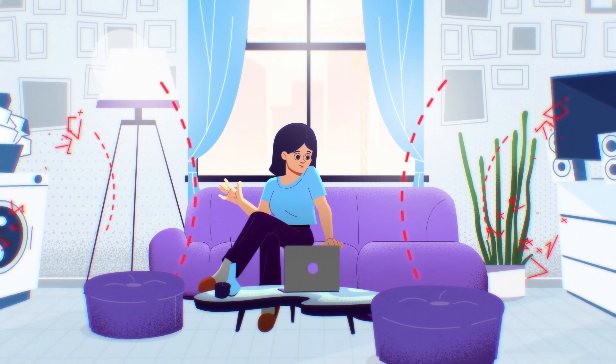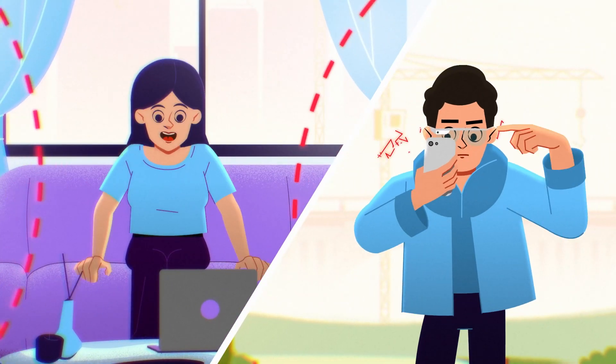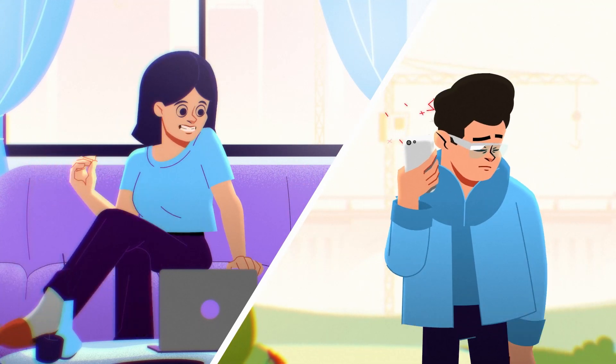We are constantly communicating through our devices, yet are often unheard over all the surrounding noise. But why does this happen?